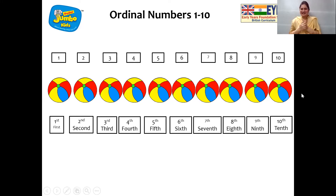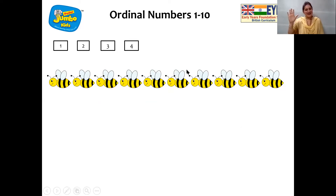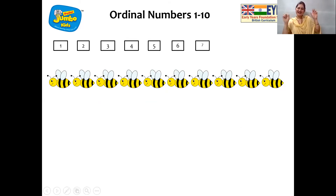And now let's see. So sweet. Honeybees. Now first we are going to count the honeybees by saying the cardinal numbers. Come on children, let's count. One. Two, three, four, five, six, seven, eight, nine, ten.